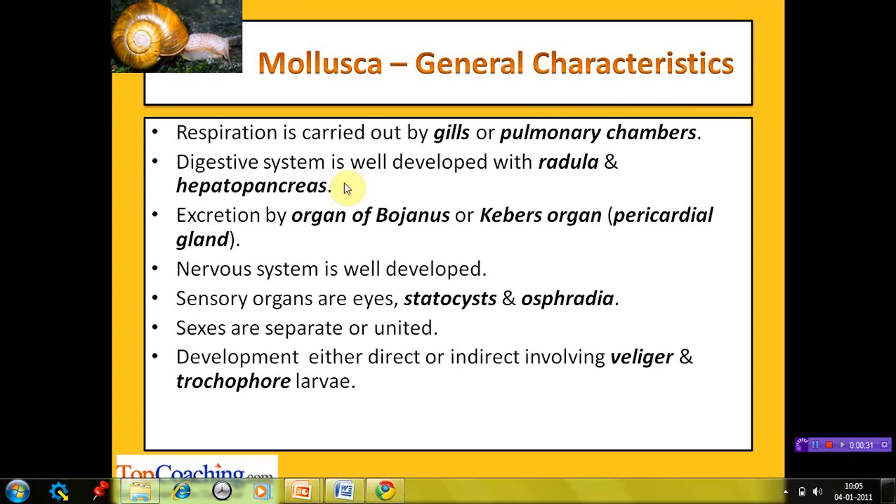Hepatopancreas is an organ in the digestive tract analogous to the liver and pancreas, found in higher animals. Excretion takes place by means of the organ of Bojanus or Keber's organ. The organ of Bojanus is a molluscan kidney, named after the scientist Bojanus who described it for the first time. Keber's organ, also known as the pericardial gland, is a large reddish-brown glandular mass situated anterolateral to the pericardium, into which it discharges waste material.